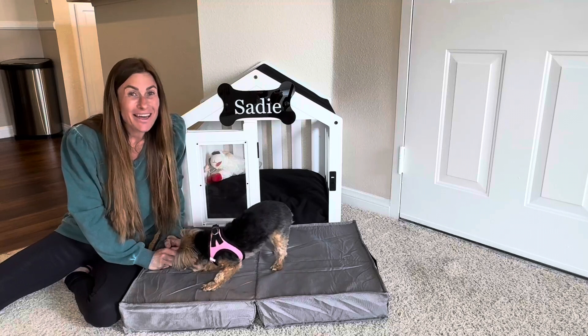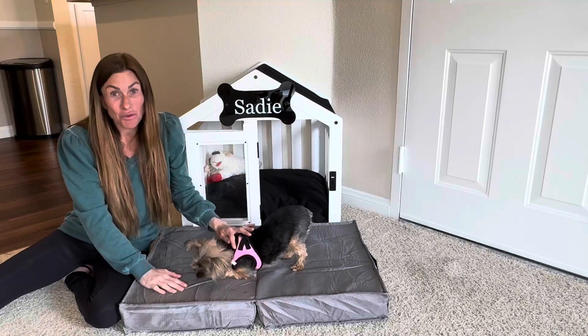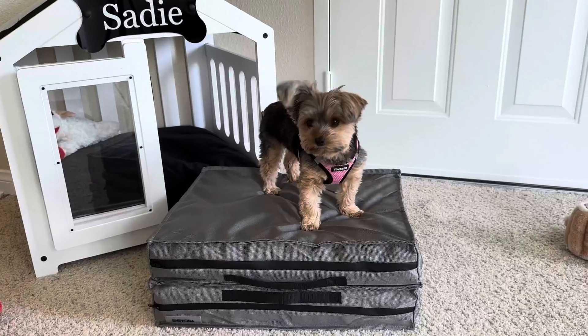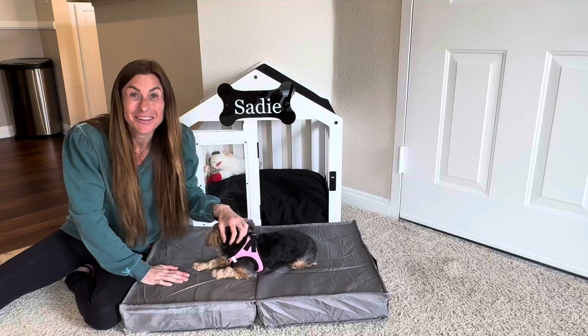Hi folks, this is Heather and today I'm here with my little Yorkie Sadie. We're here to tell you about this waterproof foldable pet bed, which we received in exchange for our honest review. We're going to show you it up close and tell you about its features, and hopefully this will help you make your decision.